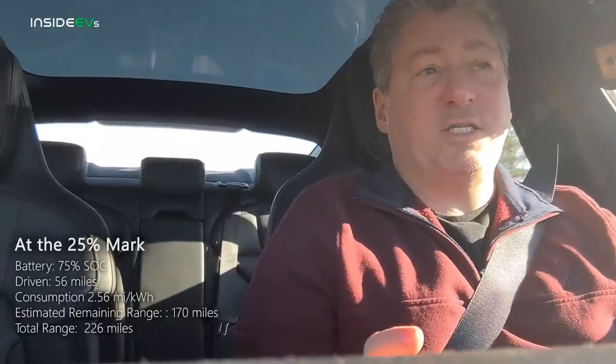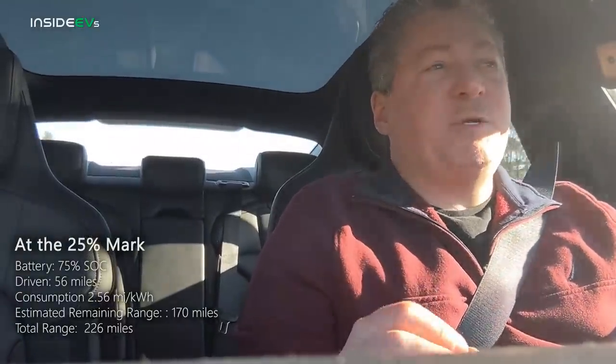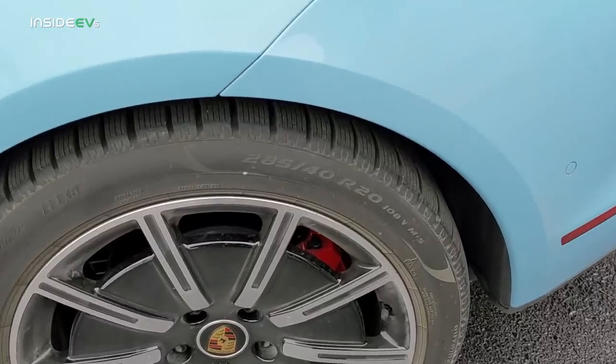The significance of beating that now is pretty important, because this is kind of like the worst-case scenario test — maybe not the absolute worst, but it's not optimum driving conditions. When we started out today, it was 14 degrees Fahrenheit. It's up to a balmy 19 degrees Fahrenheit now. We've got a headwind of about 10 to 12 miles an hour, and we're riding on 20-inch Sport Aero wheels with Pirelli winter tires. Winter tires are not optimized for range and low rolling resistance — it's quite the opposite. Other than driving in a snowstorm or up a mountain, this is about as bad as it gets for an electric car.